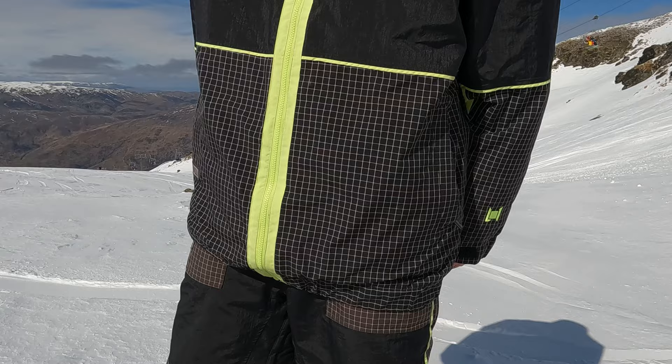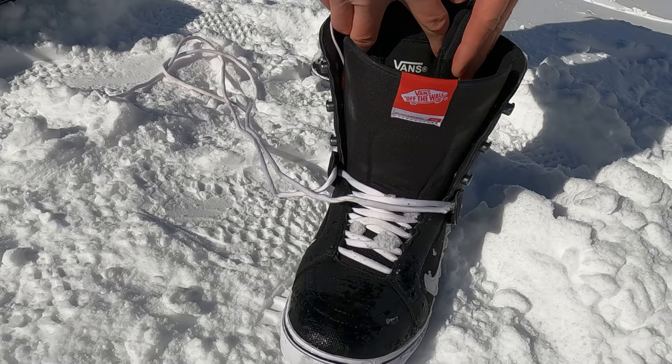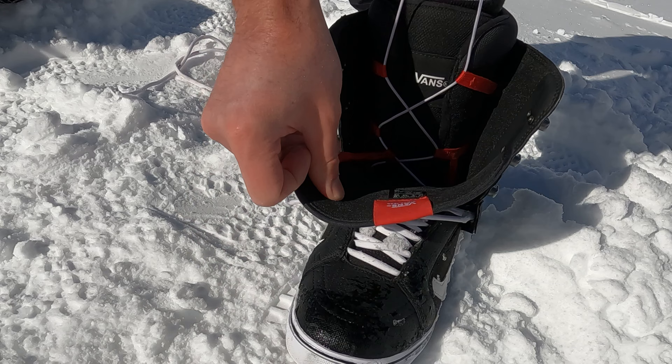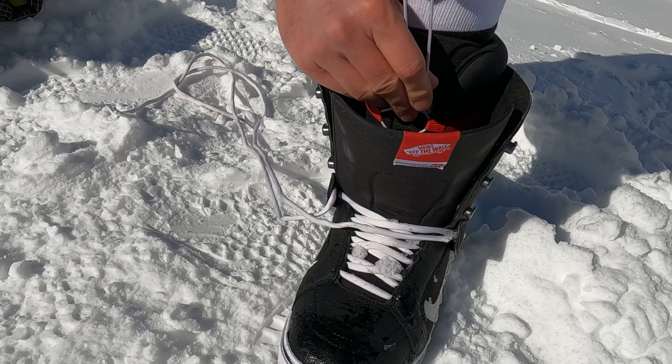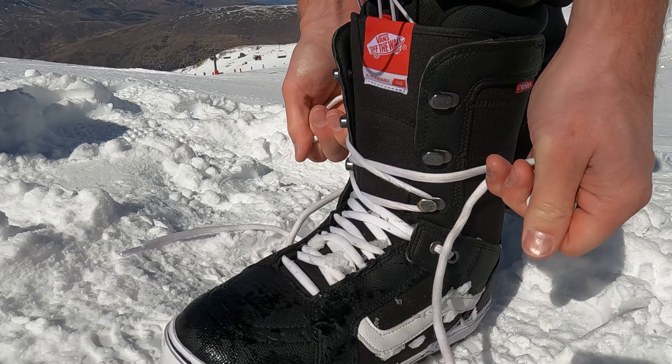The third most common mistake is getting snowboard boots that are either too big or too small. I've made the mistake a few times of getting boots a half size too small thinking that they would pack out with some use, but from my experience that slightly too small boot just turns into foot pain on the mountain which really makes you have a terrible time snowboarding. Foot pain is one of the most common things that takes people out of snowboarding, so take your time and spend a lot of time in the boot to make sure you're getting the right size.